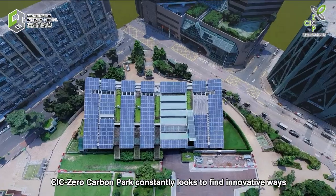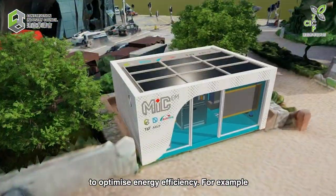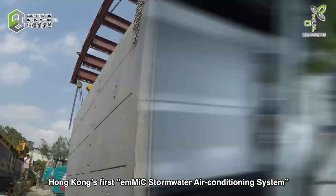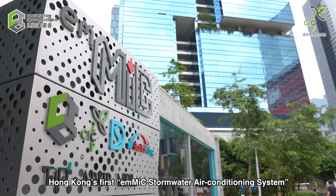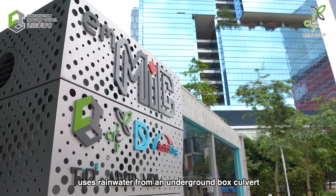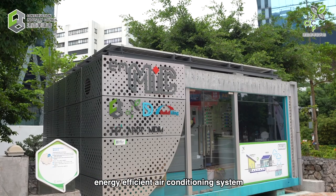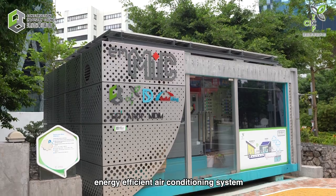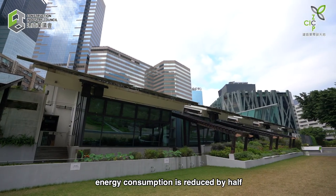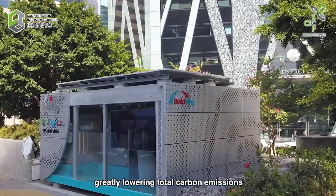CIC Zero Carbon Park constantly looks to find innovative ways to optimize energy efficiency. For example, Hong Kong's first EMMIC stormwater air conditioning system uses rainwater from an underground box culvert as a condensing medium, providing a more environmentally friendly yet energy efficient air conditioning system. Compared with a conventional air-cooled unit, energy consumption is reduced by half, greatly lowering total carbon emissions.